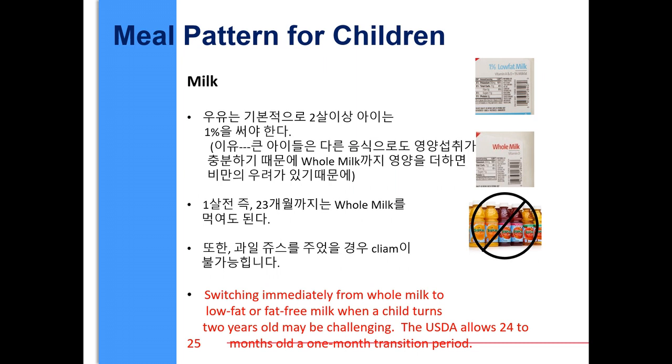1% unflavored milk is served to all children two years of age and older. Whole unflavored milk is served to children 12 to 23 months old. 2% milk is not a creditable milk. Fruit juices are not a creditable component as well. Switching immediately from whole milk to low-fat or fat-free milk when a child turns 2 years old may be challenging; the USDA allows 24 to 25 month olds a 1-month transition period.